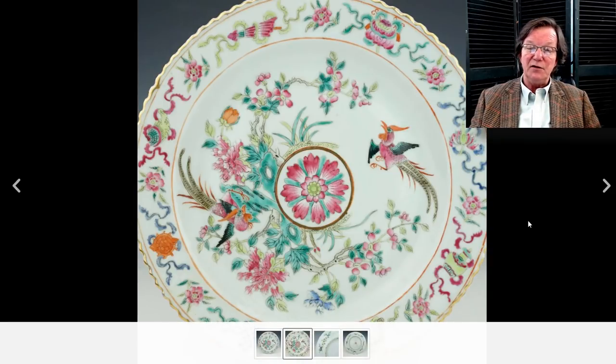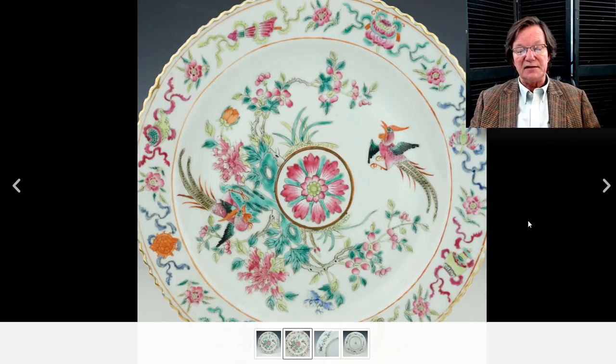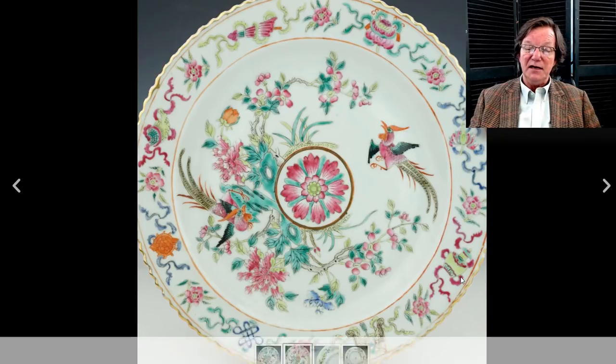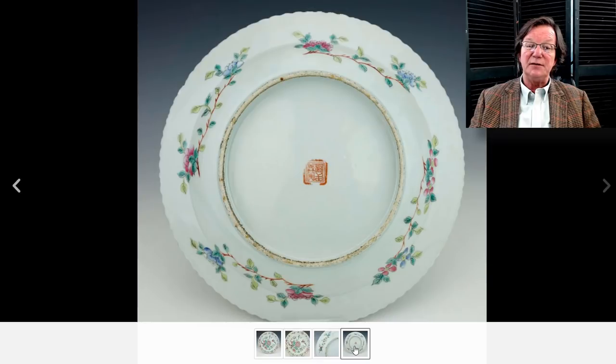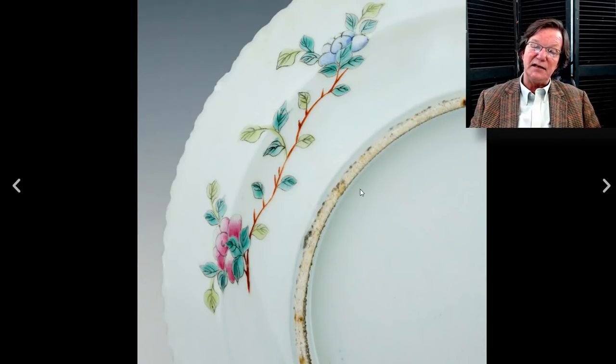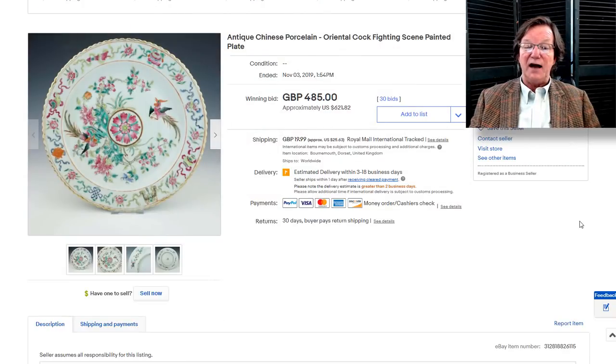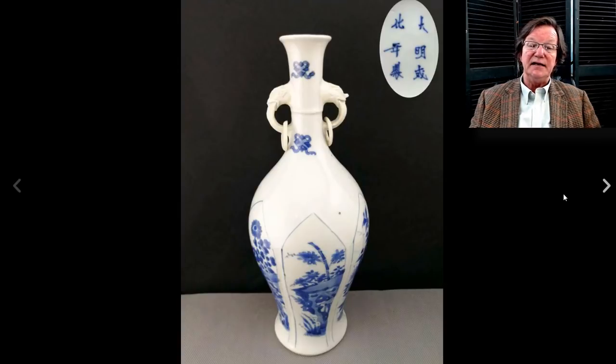Over here to this famille rose ascending pheasant dish with beautiful colors and a nicely shaped rim. This is an early 20th century example — some people think these are always 19th century but I don't think so. This particular foot turns up on a lot of Republican-period dishes; it's got a bit of kiln grit and the drawing is somewhat along the lines of Straits porcelain. It did fine, bringing $621. This was a seller in Dorset, UK who gets pretty good things.